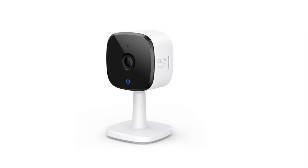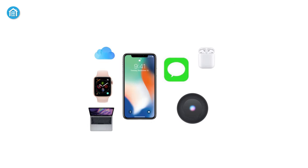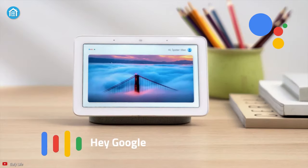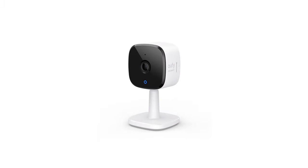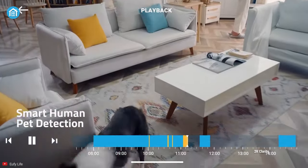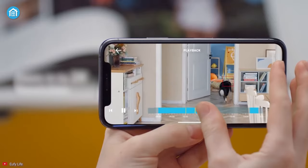At number 4, we have a versatile indoor camera from Eufy that perfectly fits into the Apple ecosystem along with Amazon Alexa and Google Assistant. If you use HomeKit, it can record videos in 2K clarity, ensuring you can clearly see everything when an event of interest occurs.